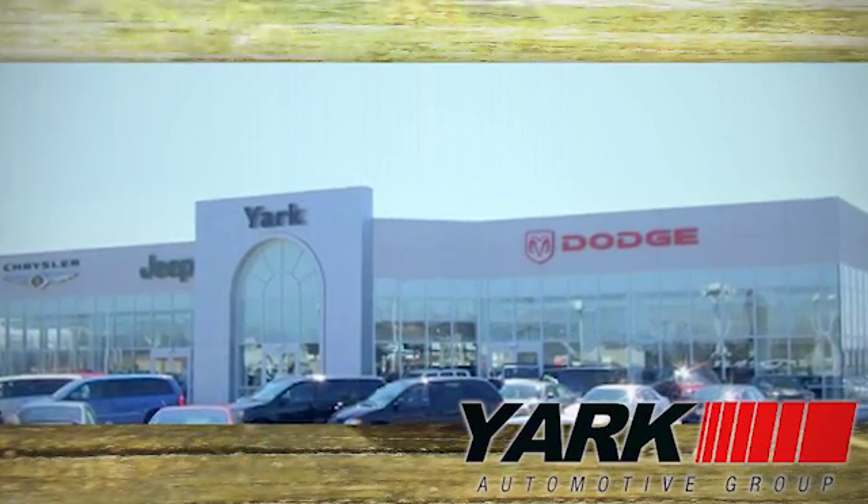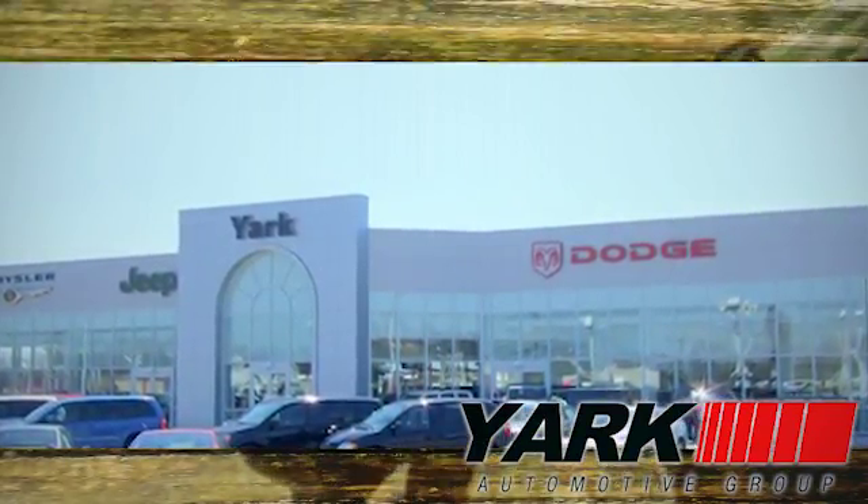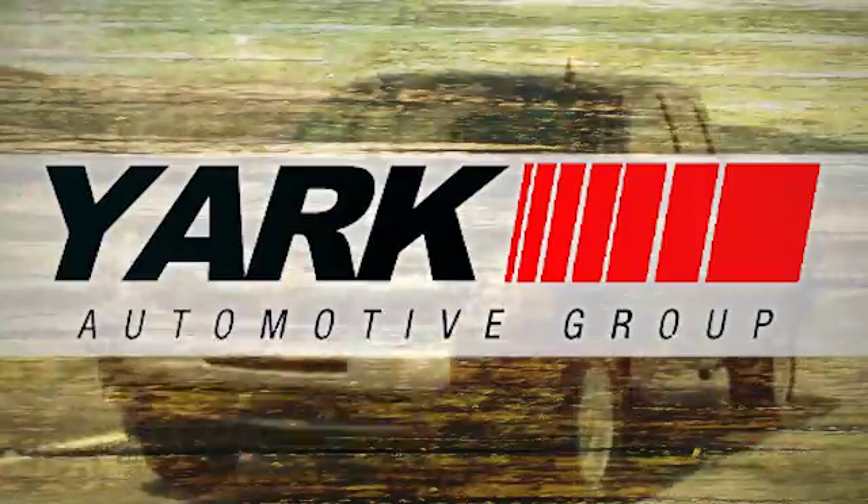Yark Automotive. We're Northwest Ohio and Southeast Michigan's largest volume dealer. Yark — that's just what you're looking for.